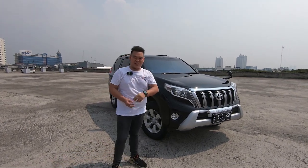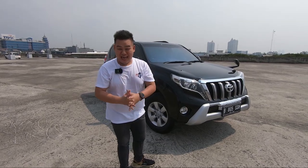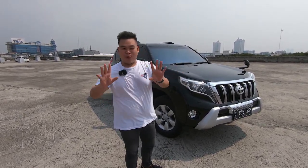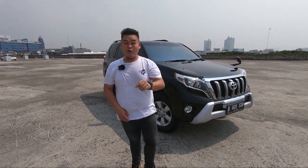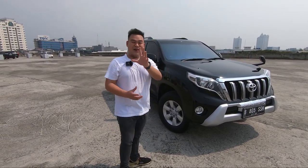Halo guys, selamat datang kembali ke channel Wheels Auto Garage. Akhirnya, setelah sekian banyak viewer kita yang request review Prado, akhirnya kita sudah mendapatkan unit Land Cruiser Prado 2700 cc tipe bensin tahun 2014 guys.